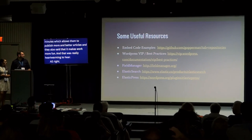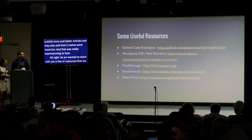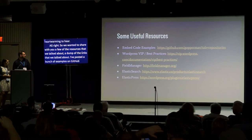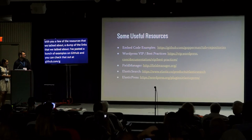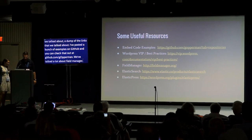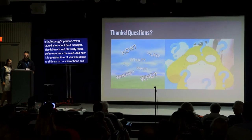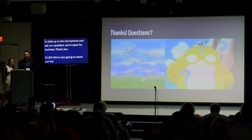We have code examples on GitHub and WordPress VIP has great documentation on best practices and enterprise standards. Field Manager is also worth checking out. Now for questions — we're also going to be on the slides, so grab those if you want them.